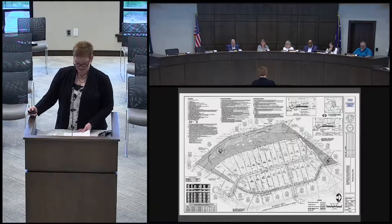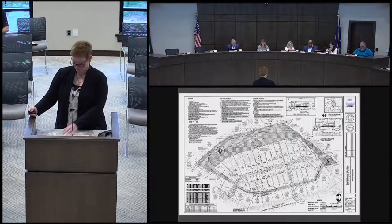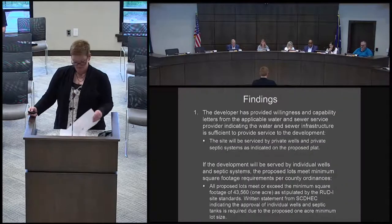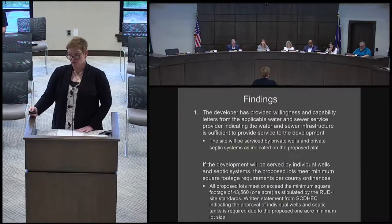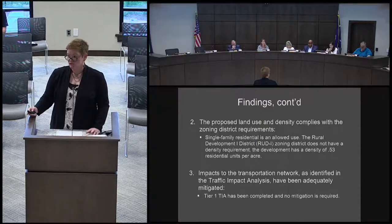The developer has come in to rework this, fix that weird little cul-de-sac situation, and make it into a single-family subdivision. It is zoned RUD1, and the project is comprehensive plan consistent. This is the preliminary plat for the subdivision. It has 11.08 acres of open space, 29 lots, for a density of 0.53 homes per acre. The site will be serviced by private wells and private septic systems, and all lots will have to have a DHEC permit before final plat.